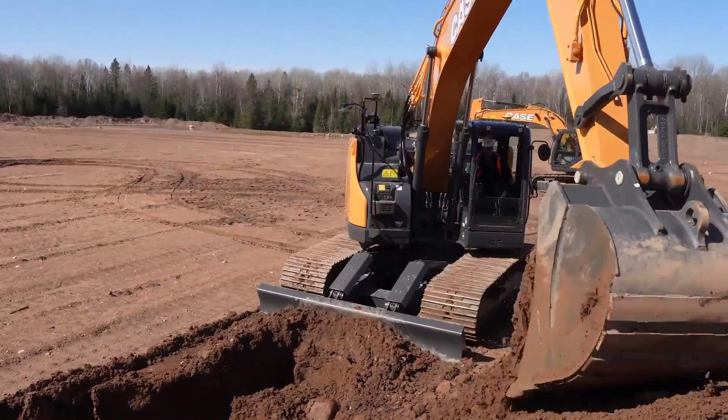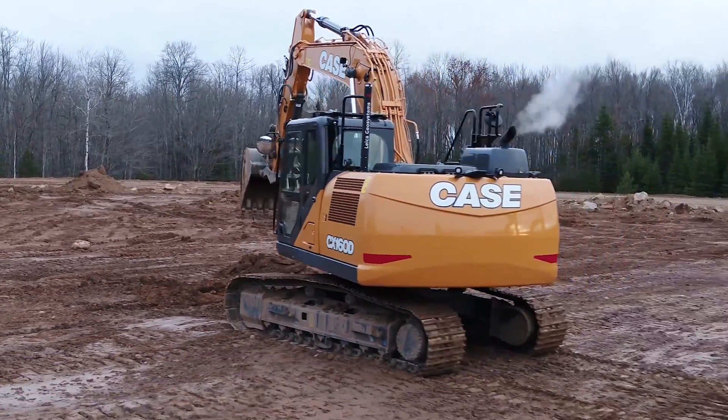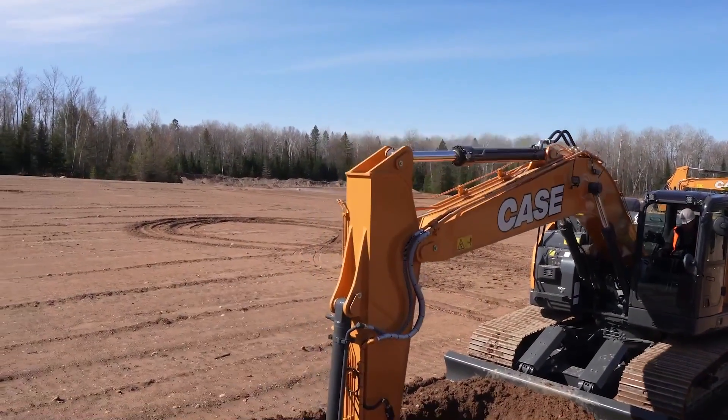I'm here with two excavators you'll see out on many job sites today: a conventional CX160D and a minimum swing radius CX245DSR. What you may not be able to tell just by looking at these excavators is that each is equipped with our new OEM-fit machine control solutions.